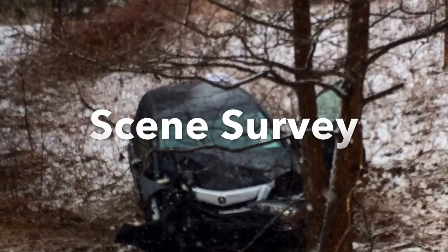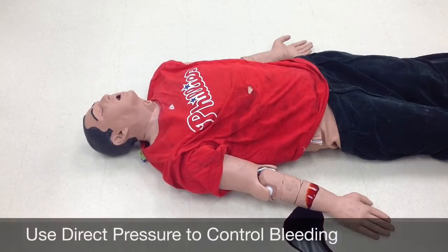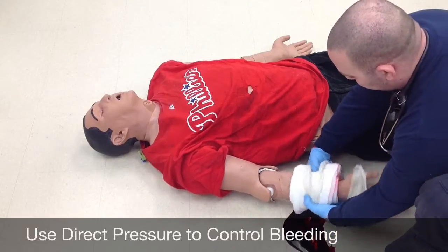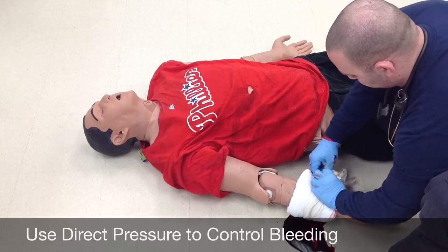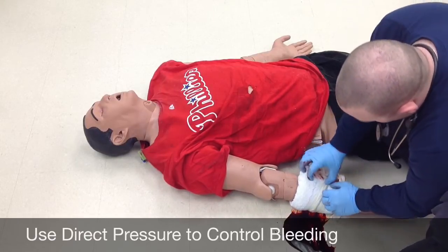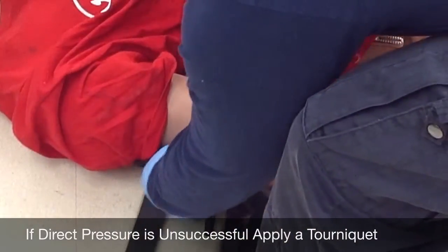There will be c-spine precautions taken for this patient. We're approaching the patient — I see he has some major burst bleeding. I'm going to cover it with a trauma dressing and make an attempt to stop it with direct pressure. The direct pressure has not stopped the hemorrhaging, so I decide to put a tourniquet on this patient.